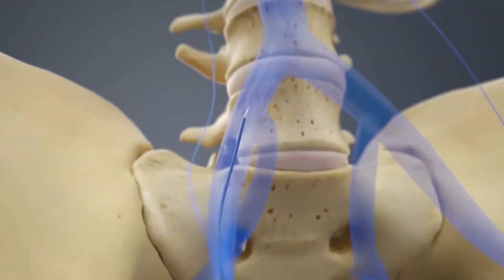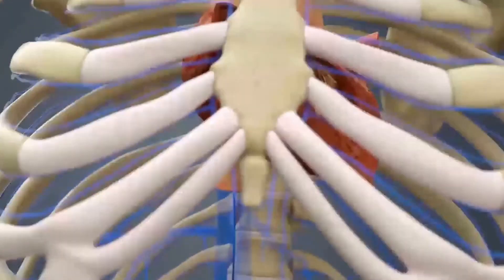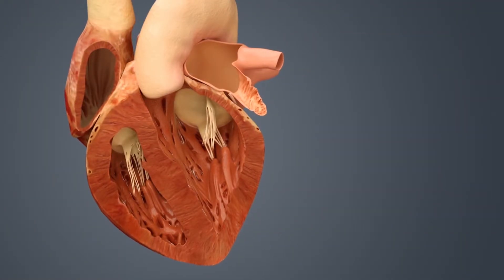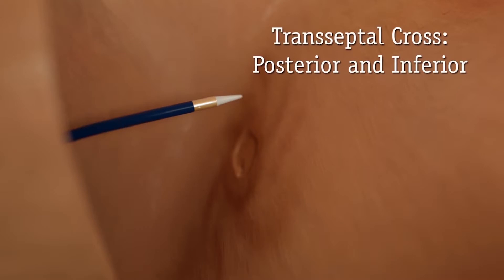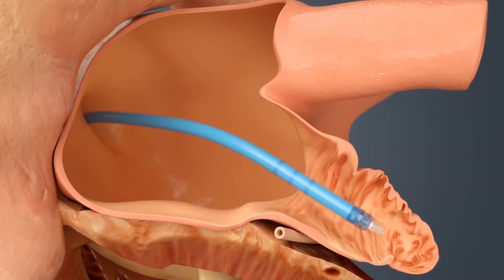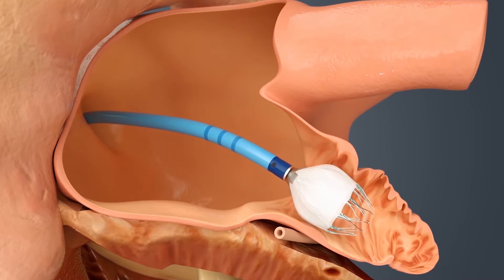You go up a large vein in the groin all the way to the heart. There's a small divider between the left and right side — the collecting chambers of the heart called the atria — and we get across the septum from the right atrium to the left atrium with what we call a transeptal technique. Once we're in the left atrium, we find the left atrial appendage, which is pretty much on the side of that top chamber, and we get into that chamber and deploy this device.